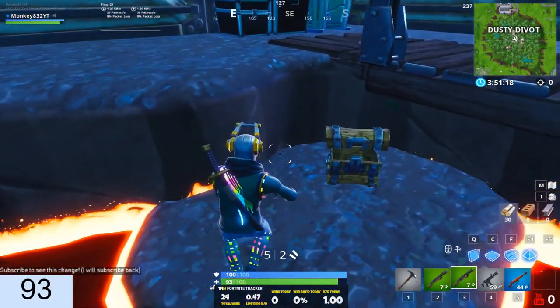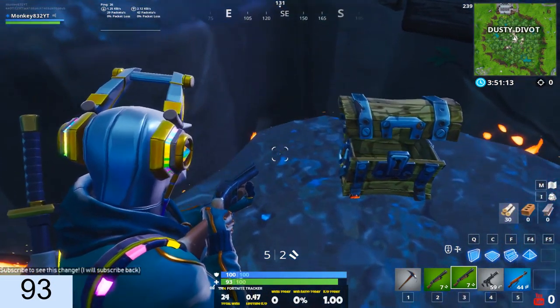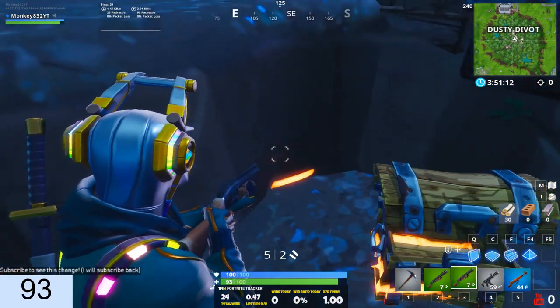Also, here's some more proof that the lava has risen a tiny bit. The chest is now on fire, and also the fire is coming behind this platform thing, so obviously the lava has just risen a few inches — not that much, just like I said earlier in the video.